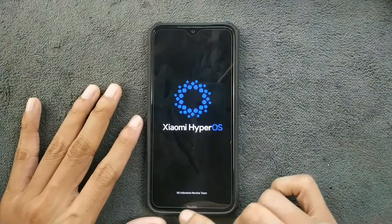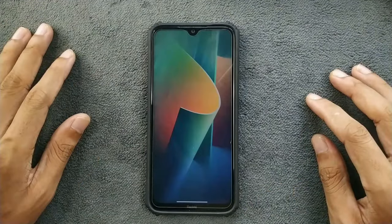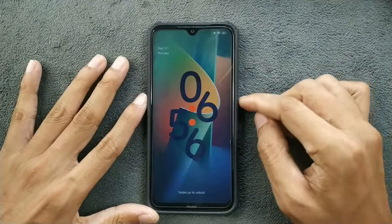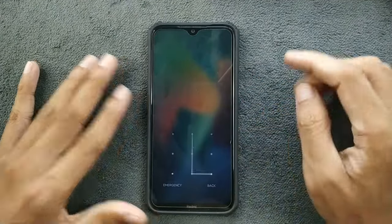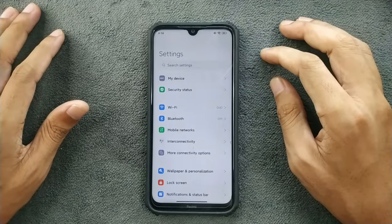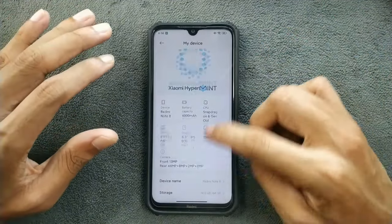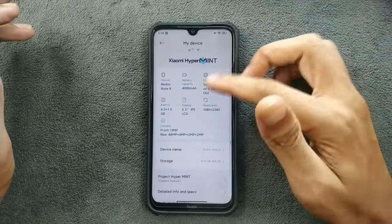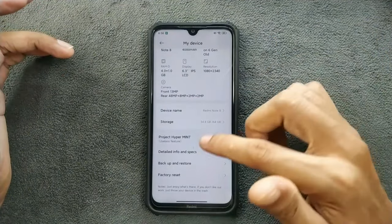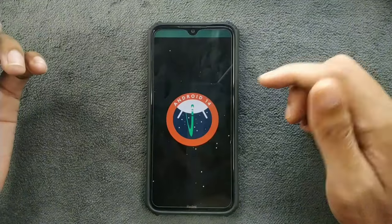So this is Xiaomi HyperOS. This build was created by an Indonesian team. The ROM is booted up — let's unlock the device and check the Android version and security patch level. I've already turned off animations on this ROM because if you turn them on it will be very slow. The device is Redmi Note 8 with a Snapdragon CPU, 4GB RAM, IPS display. It's running on Android 14 with a security patch level from May 1st.